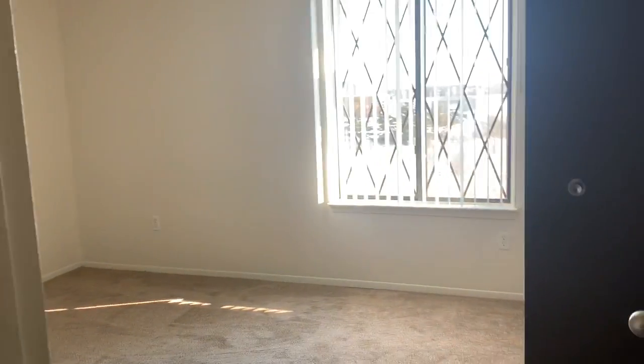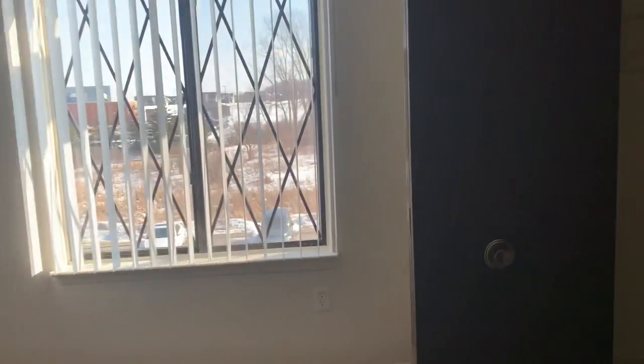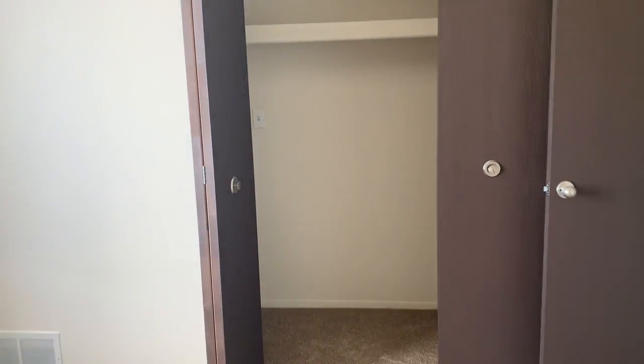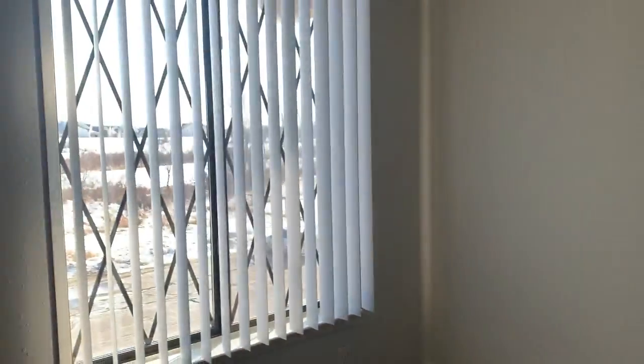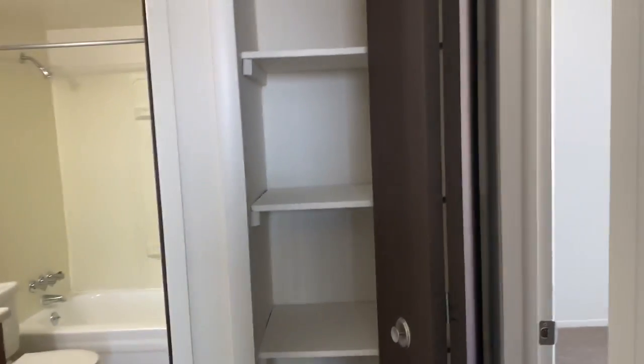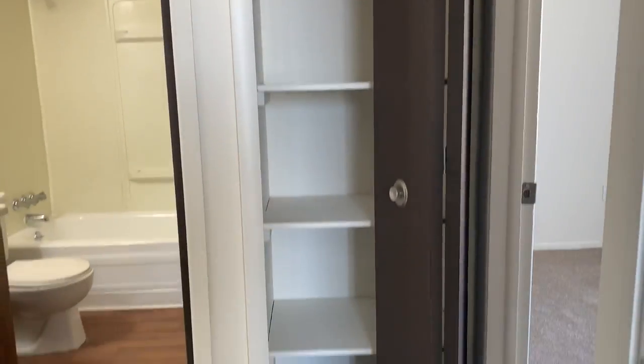Across from the bathroom is the first bedroom where there is another spacious closet and a nice garden view window. Across from the bedroom, there is a little closet there in the hall.